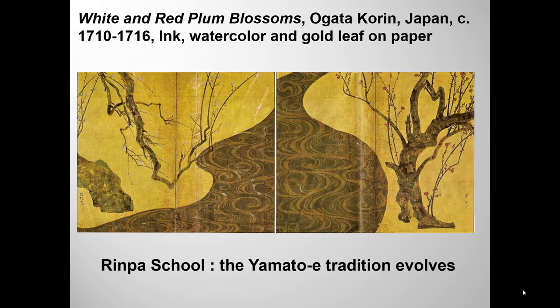In my first Japanese art lecture, I shared an example of Tokugawa warrior art: the screen painting of the Battle of Sekigahara. Another form of Yamato-e, or indigenous painting, evolved during this period, and its most famous artist was Ogata Korin. In fact, he gave his name to the school — 'Rin' is the second syllable of his name, and 'Pa' means school.